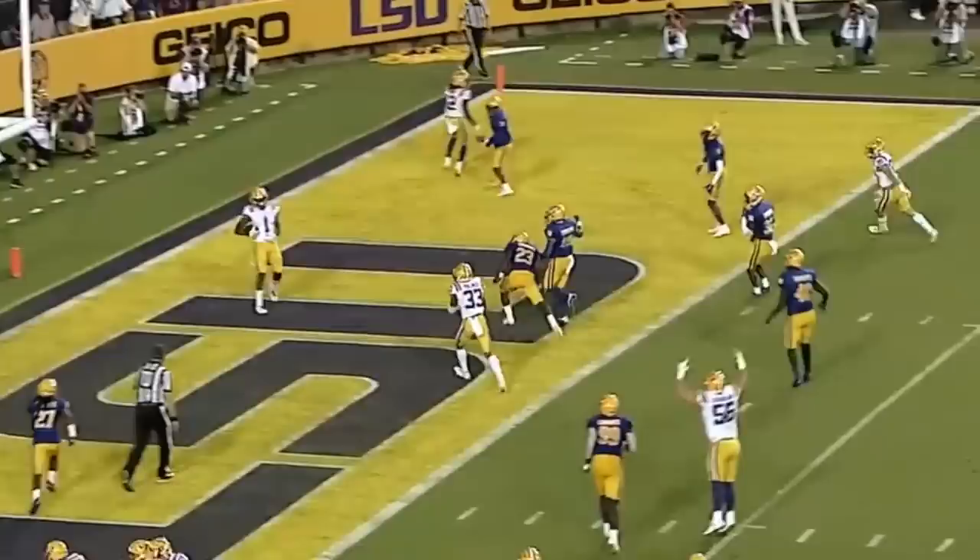On second down, Johnson rolling, firing — wide open! Touchdown, it's Boutte!